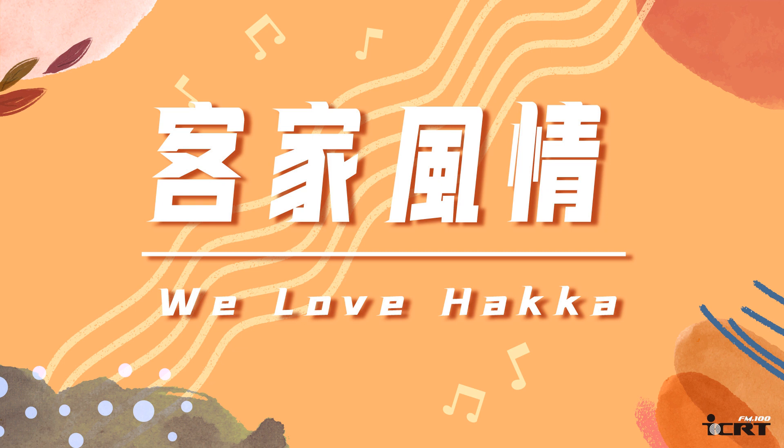That does it for today's Haka Around Taiwan on ICRT. 客家風情由客家委員會監製。We Love Haka has been brought to you by the Hakka Affairs Council. There you go.